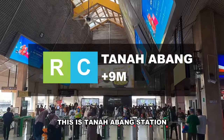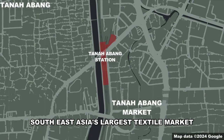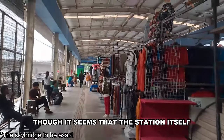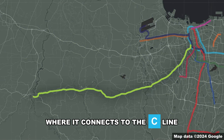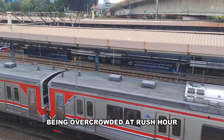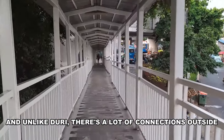This is Tanah Abang station. Nearby is Tanah Abang Market — South Asia's largest textile market — and there's also a textile museum across the river, so the station itself has become a textile market. This station is the eastern terminus of the Rangkas Bitung line, where it connects to the Cikarang line. There are horror stories of this station being overcrowded at rush hour, but outside of peak hours, Duri station is honestly worse.